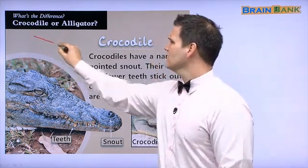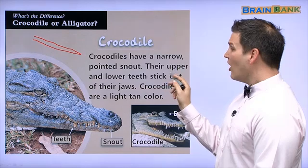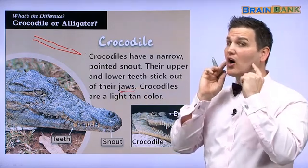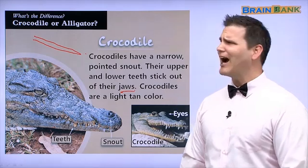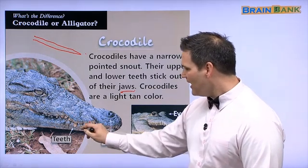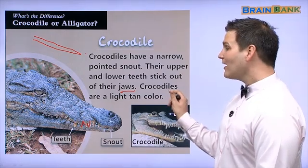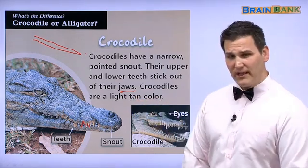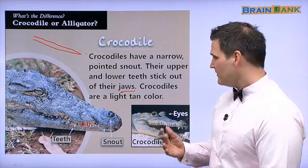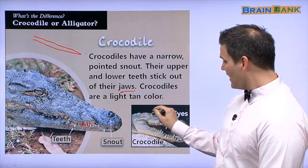Maybe it's like this — narrow and pointed. Their upper and lower teeth stick out of their jaws. Do your teeth stick out? No. But here we can see the top teeth and the bottom teeth all along the snout. Crocodiles are a light tan color. It's really difficult to tell what color this is — there are many colors, maybe some green, some tan. Look at these eyes, they really pop out.